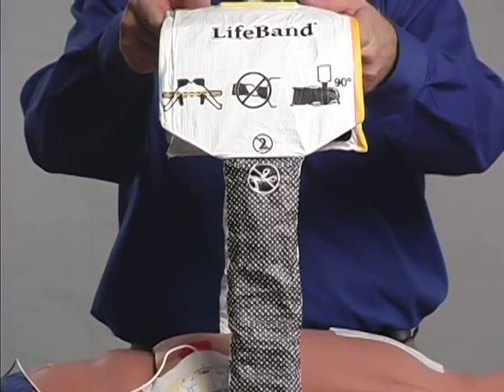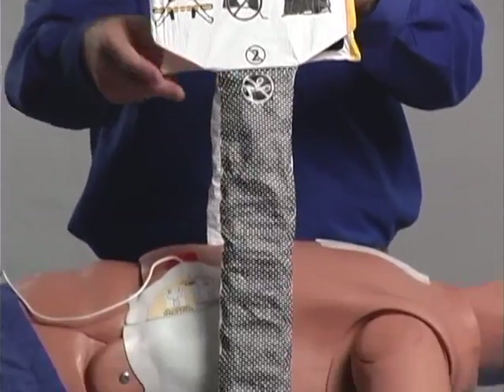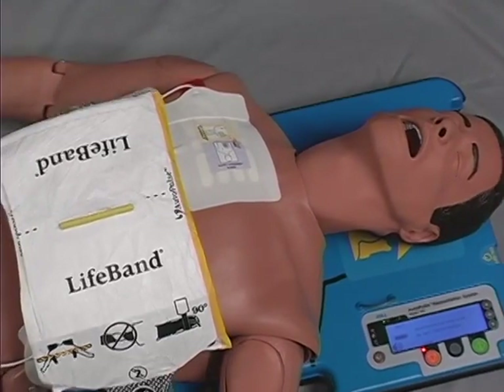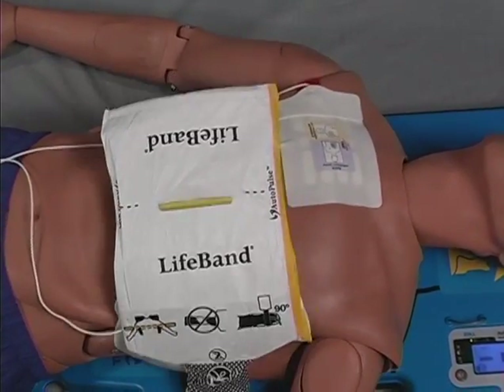If local protocol is shock first, perform a quick check rhythm assessment and shock if necessary. If local protocol is CPR first, initiate operation of the Autopulse. Pull the assembled lifeband up to its fullest extension to set the internal motor to its starting or home position, ensuring that the bands are not twisted and are at a 90-degree angle to the board. Place the lifeband on the patient's chest, ensuring that the yellow alignment tab is placed over the spot at which you would normally perform manual chest compressions. Once the lifeband is properly placed, press the green continue button. The Autopulse will automatically size the patient's chest, measuring the appropriate size, shape, and resistance of that individual, and then determine the force necessary to compress the chest the prescribed amount.